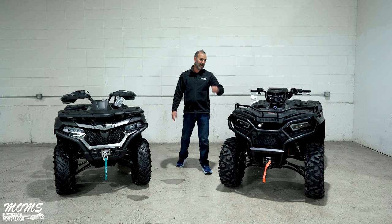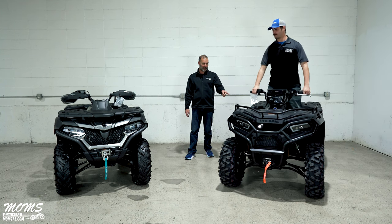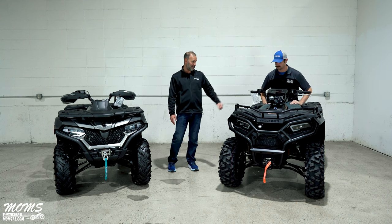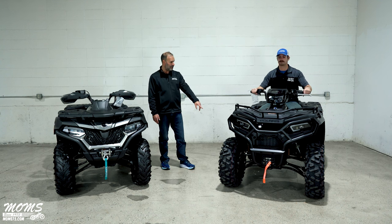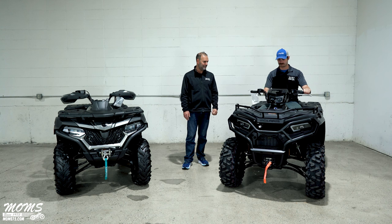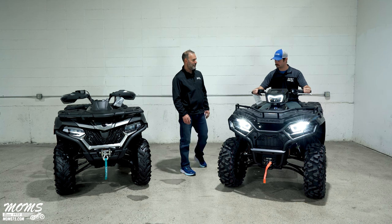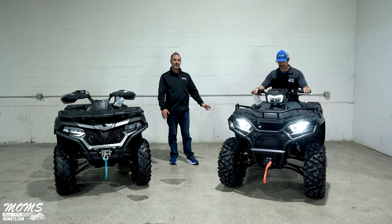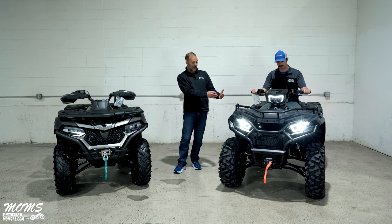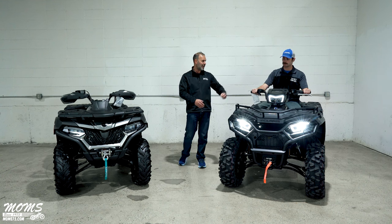I'm bringing Phil, our sales associate, on to demonstrate the two power steering systems. Phil sits on the Sportsman 570 and puts his hands on the handlebars. With the key off, I kick the front tire — you can feel a decent shock through the bars. Now with the key turned on but engine not started, I kick it just as hard — definitely less shock. That's the result of a torsion tube inside the power steering system: once activated with electricity, it reacts to anything the front tires hit, instantly creating less shock for the rider.